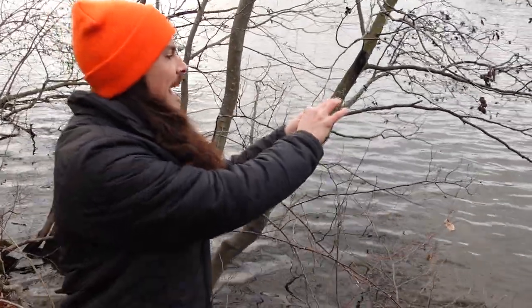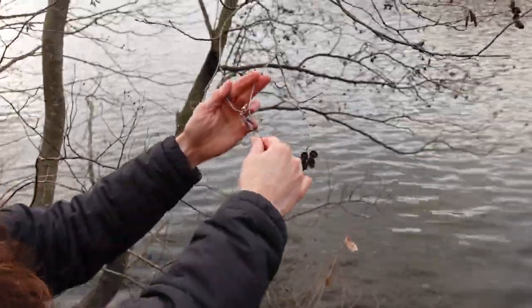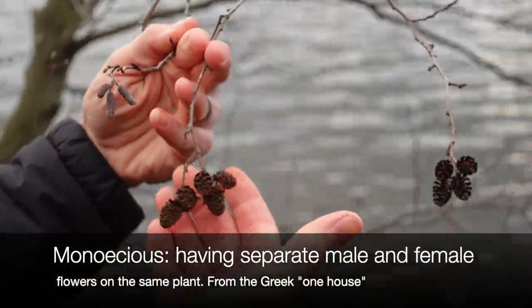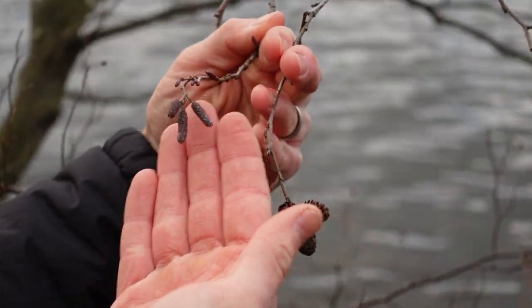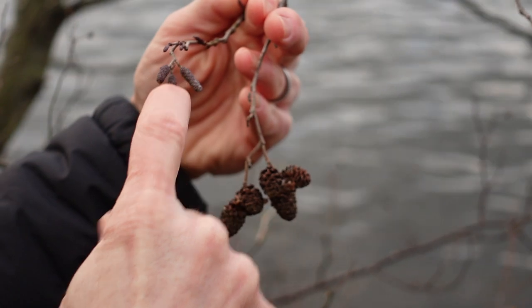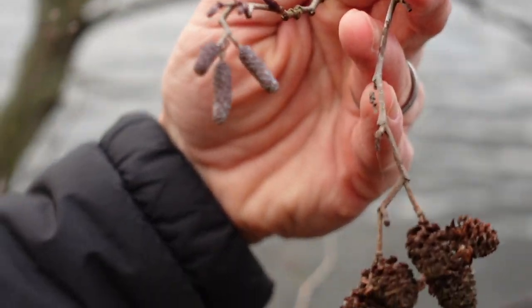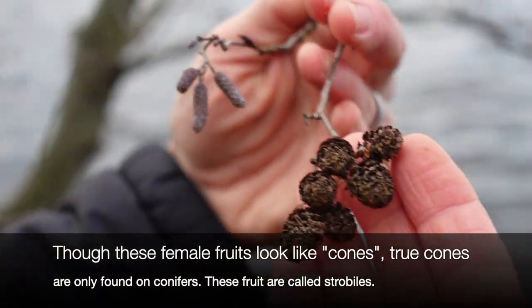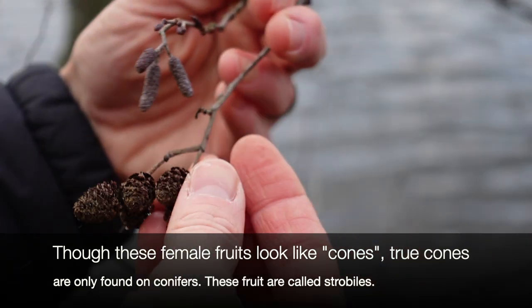Something that sticks out is the catkins. It is a monoecious species, so it has both male and female flowers on the same plant. It is wind pollinated. These are the male catkins here — they will get a little bit longer and turn yellowish when actually blooming. These are the persisting female flowers.